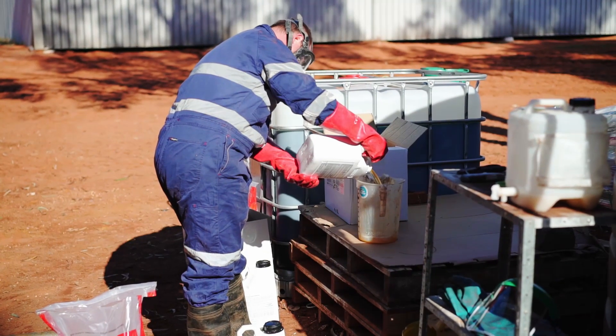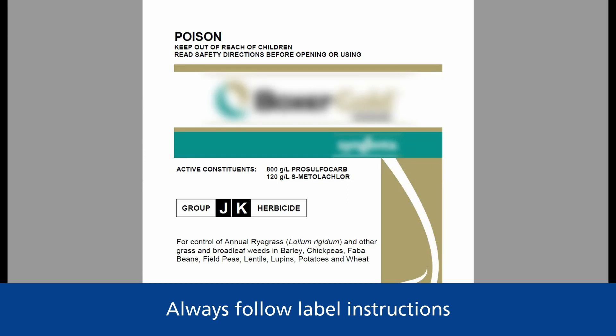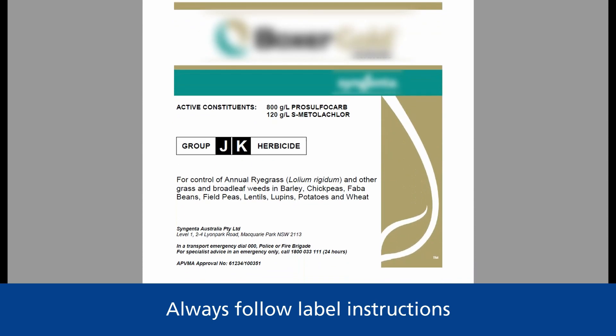When mixing chemicals, follow the label instructions. Chemical labels are a legal document, and using chemicals outside of label instructions can have severe consequences.